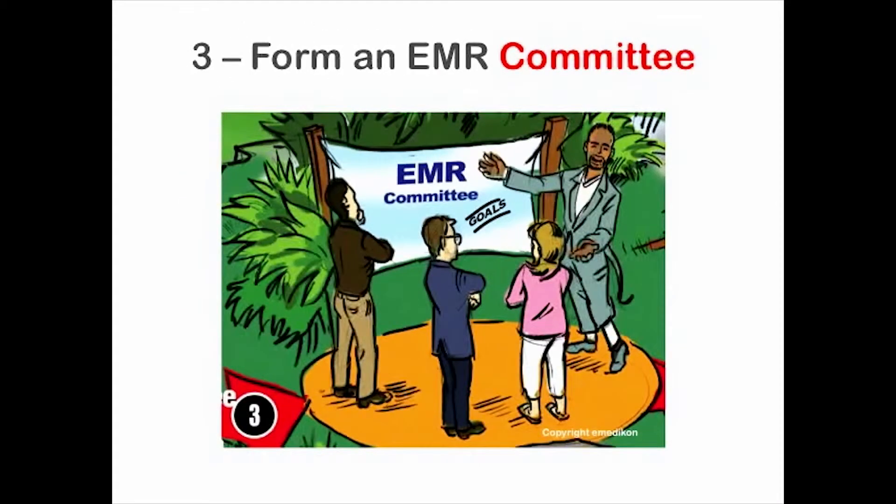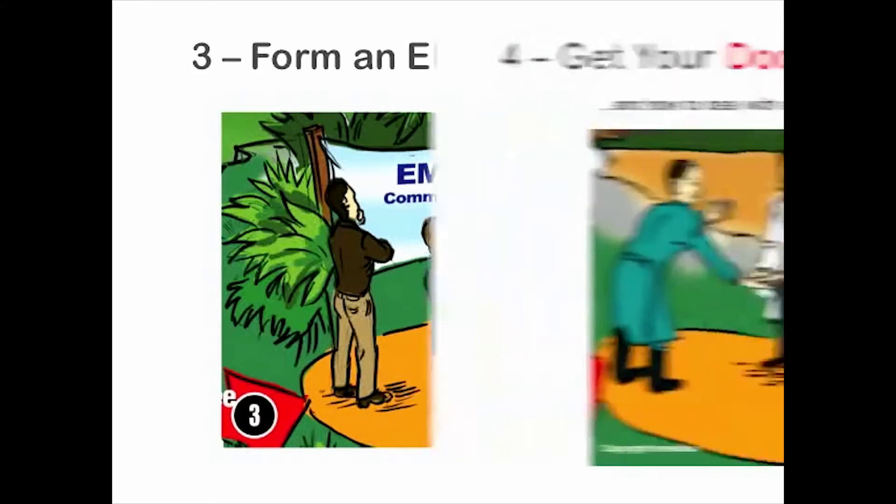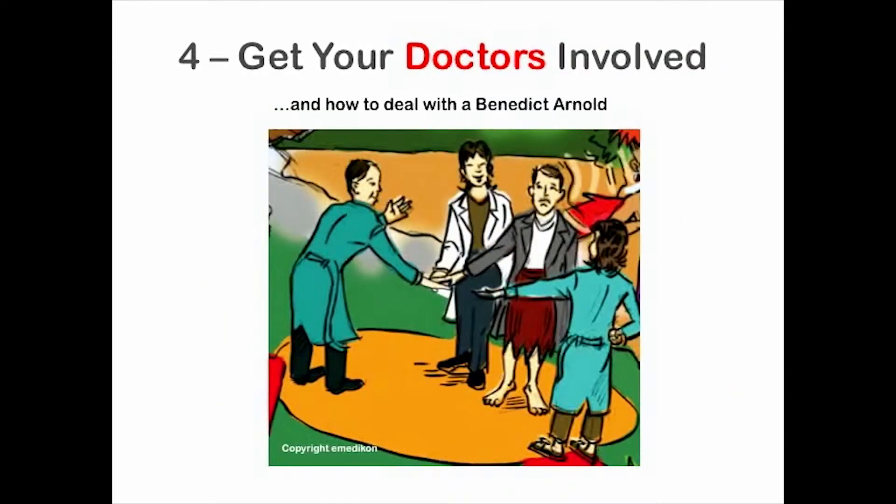Step three is when you'll form an EMR committee to ensure you get buy-in from all the important stakeholders, and how to leverage your committee's help in the onerous task of vetting the EMR software vendors. Most critical so far will be step four — you'll see why it's important to get all your doctors involved and how to deal with a potential saboteur.